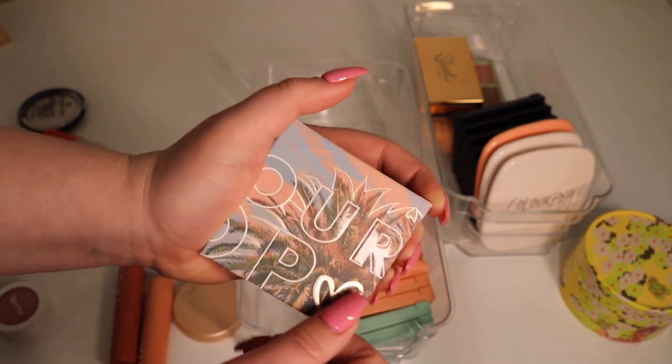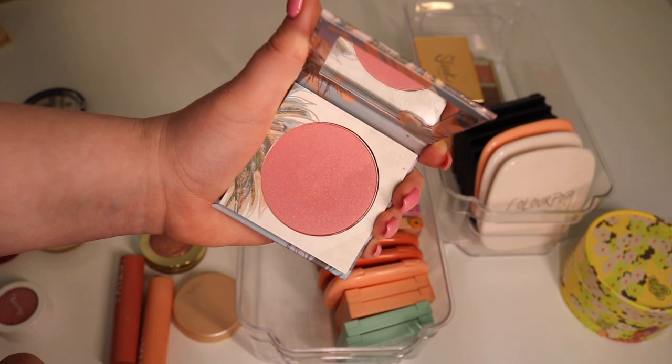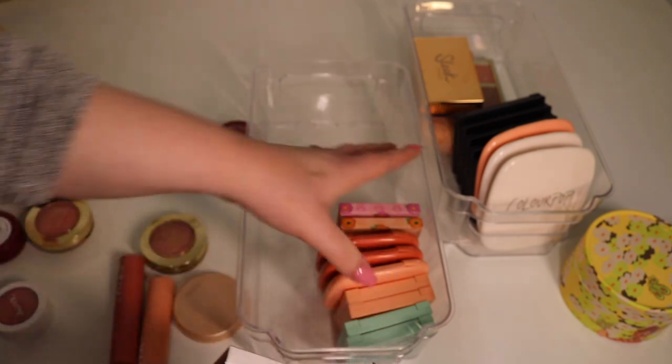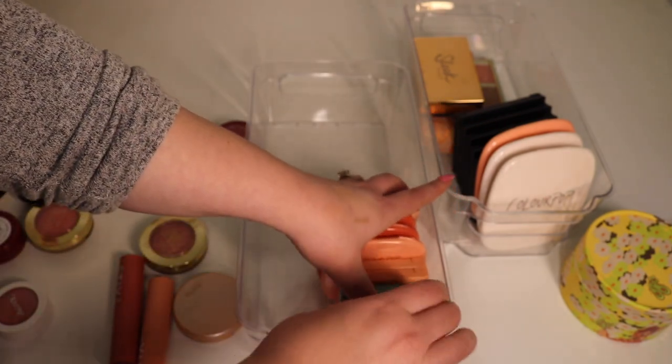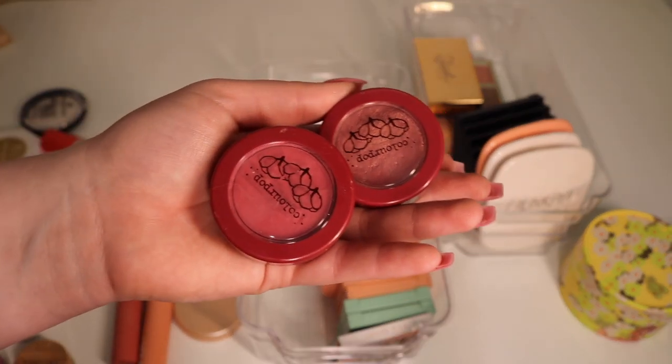Next up we have one of my favorites from ColourPop — the shade Juice Bar from the Off Melrose collection. I really like this one, I think it's super pretty. I'm actually going to keep this one at the front because I really do like it a lot right now.